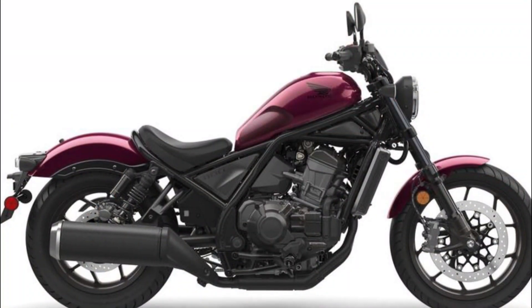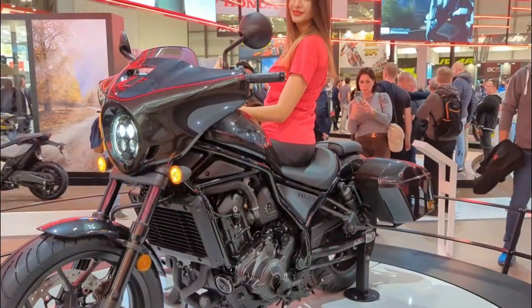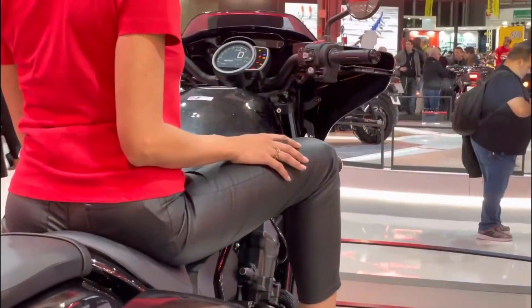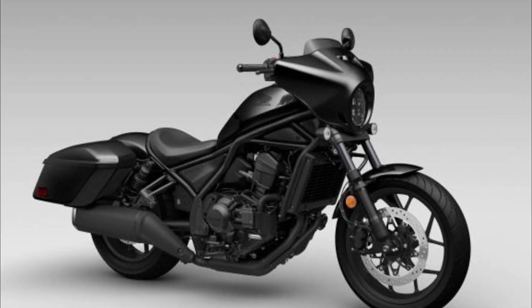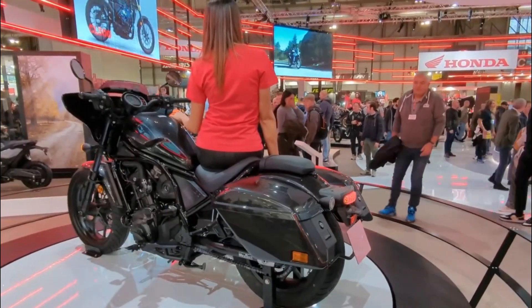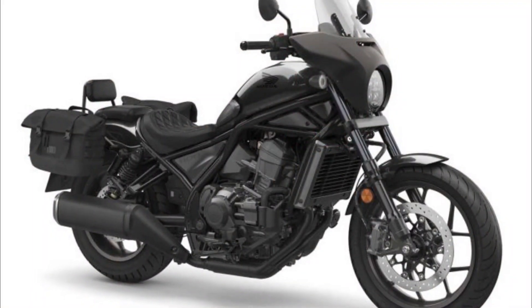The CMX 1100 Touring Rebel, an embodiment of adaptability and value, becomes the sublime choice for diverse riding endeavors — whether daily commuting, weekend cruising, or lengthy adventures. With its commanding engine, comfortable ride, and the luxury of technology and storage, it stands as an all-inclusive package. Nevertheless, prospective buyers should weigh personal preferences and budgetary considerations, as the bike's weight, price, and maneuverability may influence decisions.